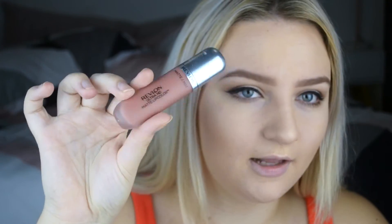Next I'm taking my Revlon Ultra High Definition Matte lip color. I like the color and the packaging is really nice. It doesn't actually dry matte but I like the color and it smells so nice.